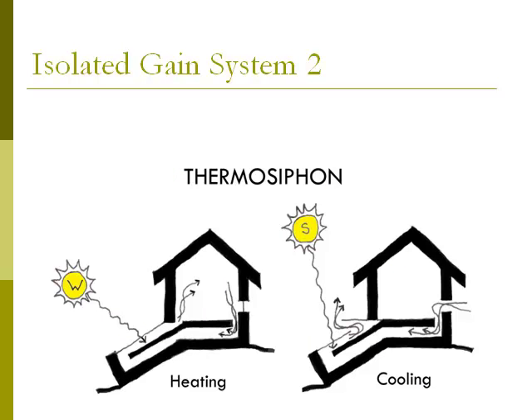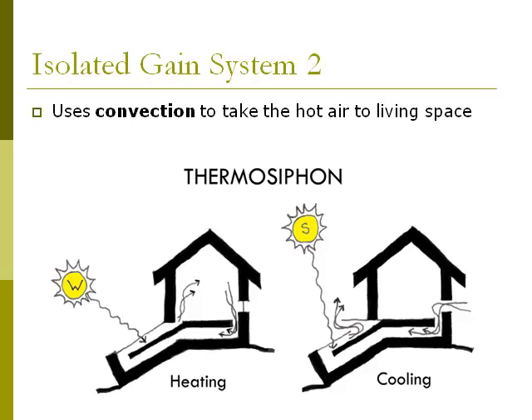The second type of isolated gain system is the thermosiphon. Thermosiphons also use convection to take hot air into the living space, just like sun spaces do. In the winter diagram on the left for a heating condition, the sun goes through the collector — usually glass — and hits the absorber of dark metal or similar material. Hot air rises and enters the living space low, and as it cools, it falls and goes back into the thermosiphon to be heated again.